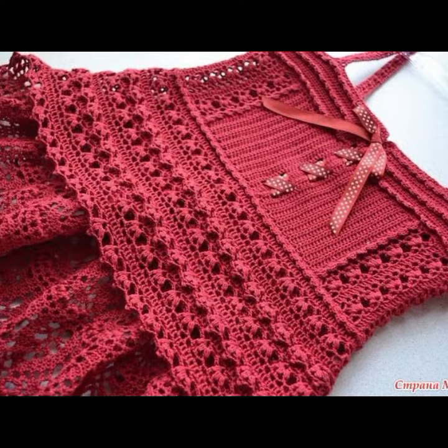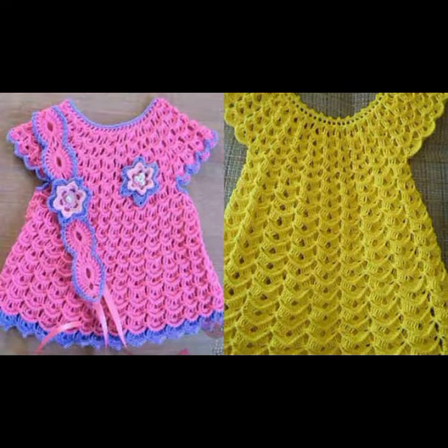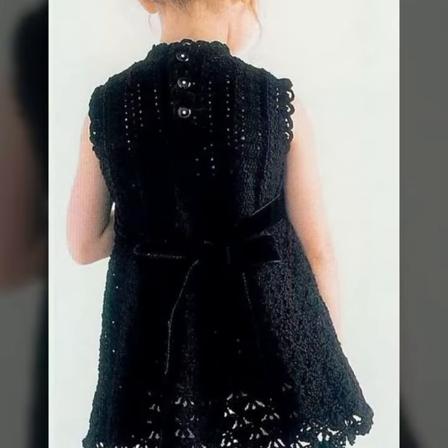So friends, how are you? I'm fine. I hope you shall enjoy the best condition of health. I am back again with the most stylish, most demanding collection of baby crochet frog designs, baby girl frog designs.